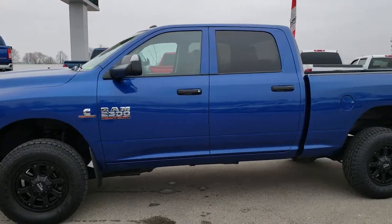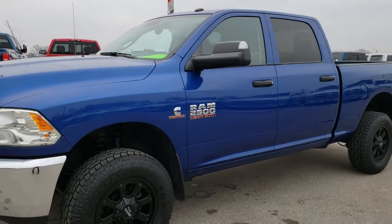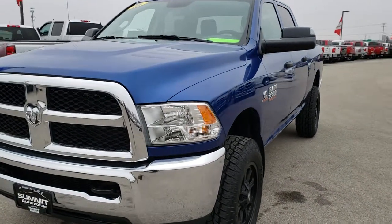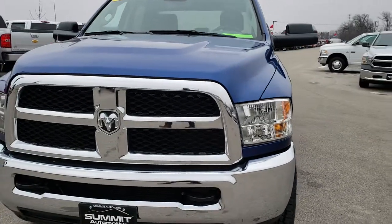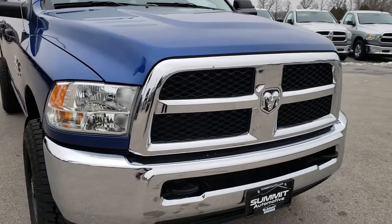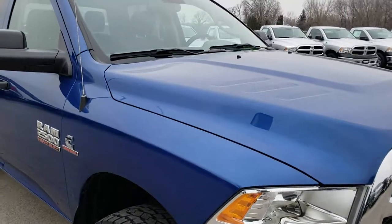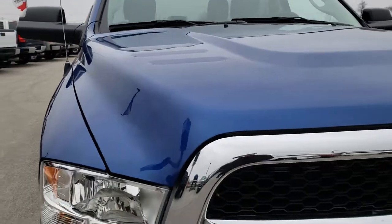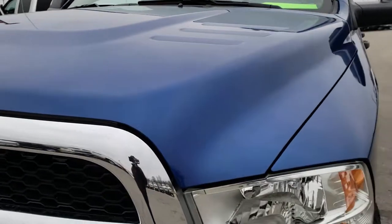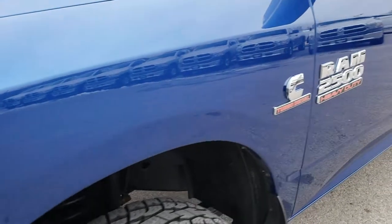This is stock number 9947. We are here at Summit Automotive in Fond du Lac, Wisconsin — your new and used heavy-duty truck headquarters. Today we are checking out this super clean 2016 Ram 2500 Crew Cab Short Box. This truck has the 6.7-liter Cummins diesel. From this HD video, you will be able to tell that this truck is extremely clean all the way around, inside and out.